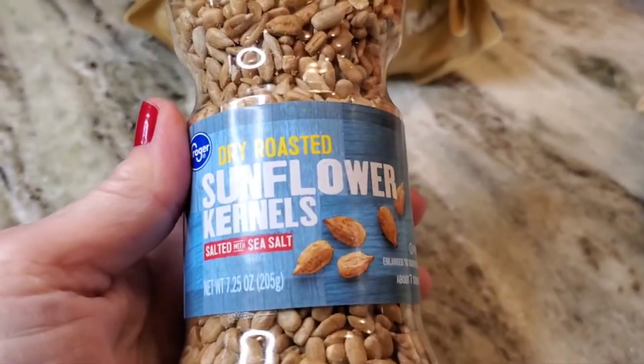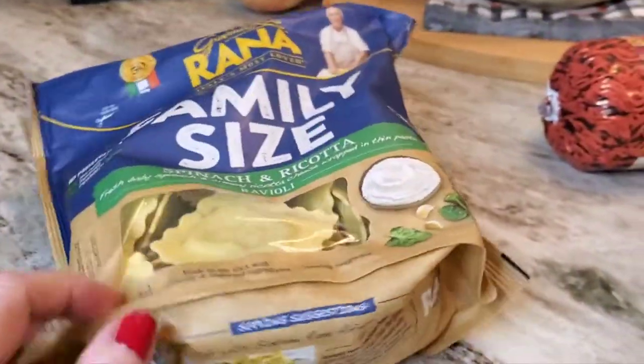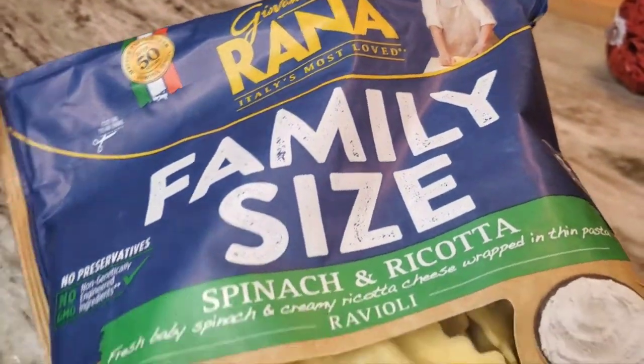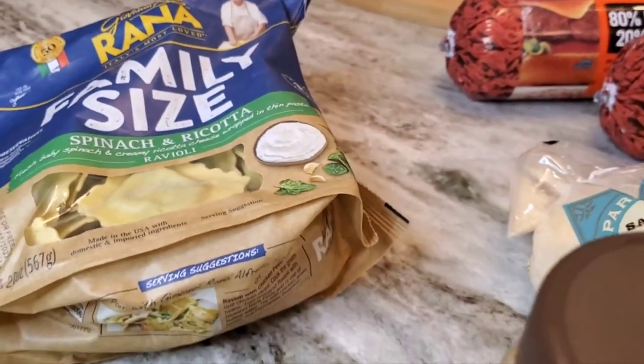I got sunflower kernels because I used the last of them — we like to have them for salads and different recipes. And I got one family-sized spinach and ricotta ravioli. That's going to be tasty; I know it'll be a popular dinner and I'll serve it with bread.